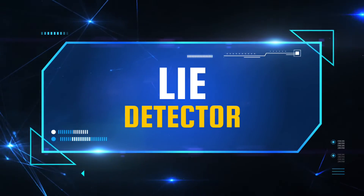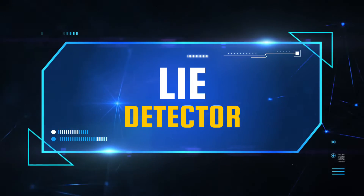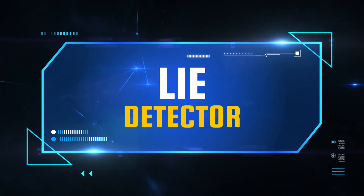Good day, ma'am. I am Clarice Maria Evalda Balignasay Balagot together with Marianne Lajo Fronda, and we're going to discuss the device that we chose: the lie detector.